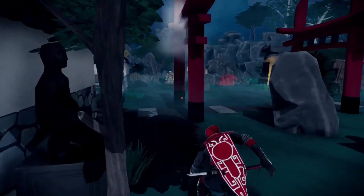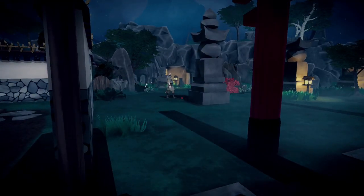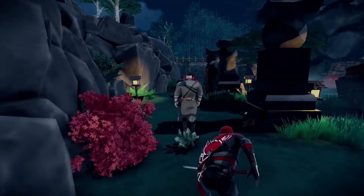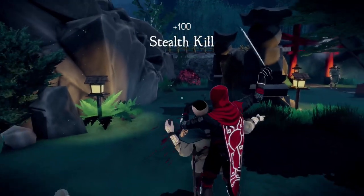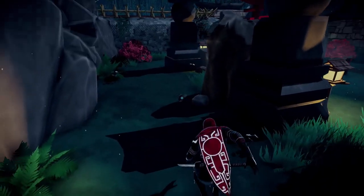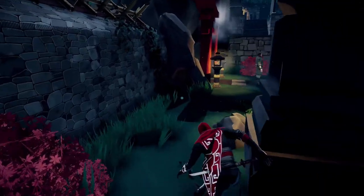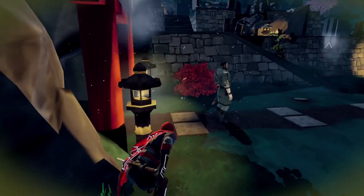Now move over and take care of the other guard. Use shadow leap to target the shadow over there to get closer quickly. We've got one more guard up here, so move stealthily along the left side and shadow leap to the last shadow by the pillar. As long as you're crouching as you move around, you should be able to take him out with a stealth kill as well.